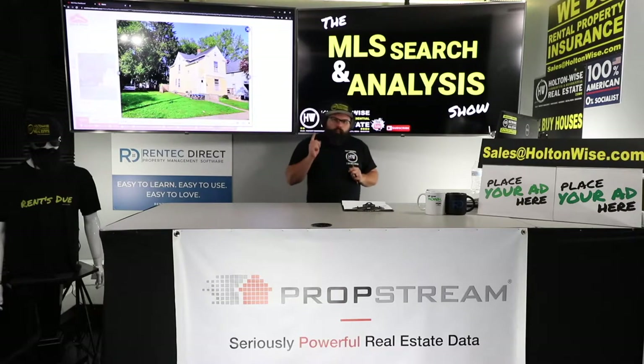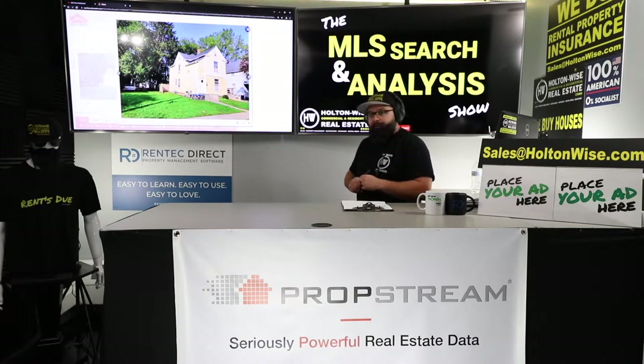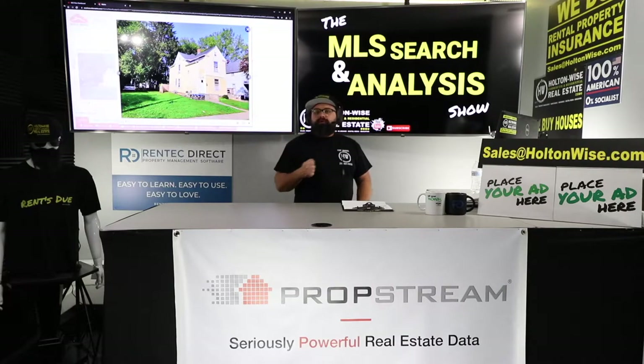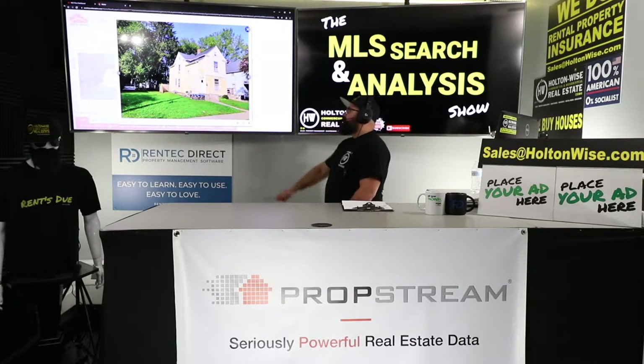This is the show where I work one-on-one with real estate investors like my man Mike from Oregon. Mike, me and you, we've been going back and forth doing a whole bunch of stuff, trying to build you a portfolio of rental properties in Cleveland. And I got an off-market deal for you, brother. This house right here.